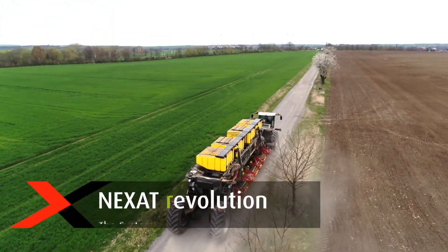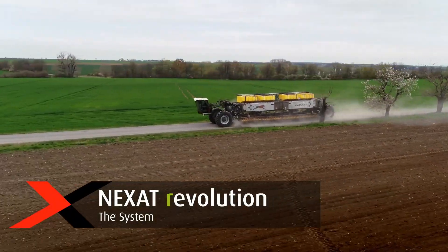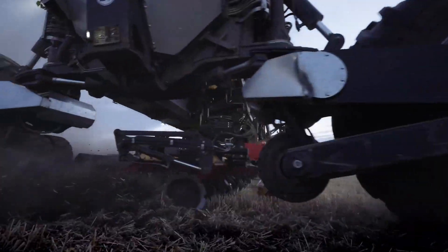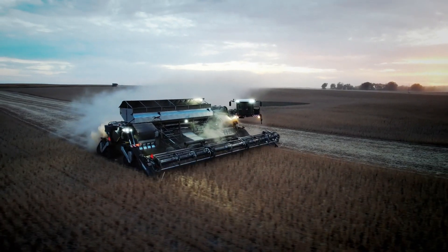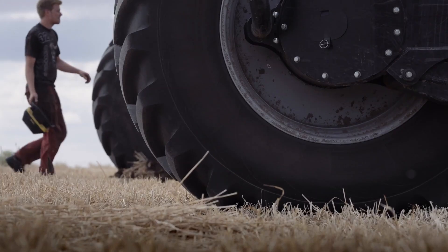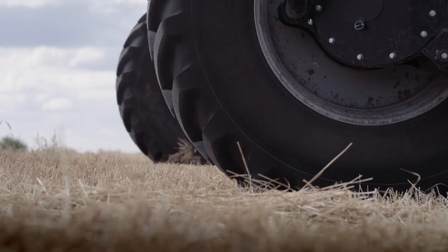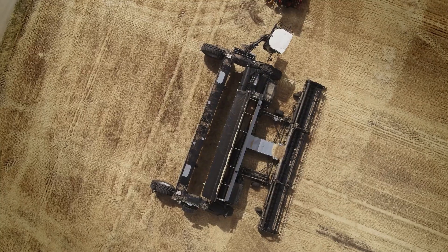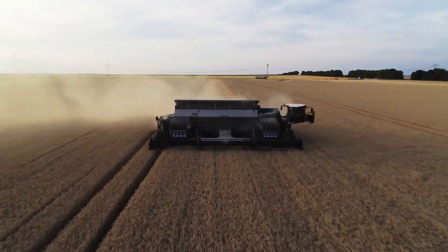Chapter 5: Nexat, the Swiss Army Knife of Farming. Hold on to your hats, because things are about to get seriously futuristic. Forget everything you thought you knew about farming, because the Nexat is here to rewrite the rulebook. This isn't just a machine — it's an entire agricultural system all rolled into one. A platform so versatile and adaptable that it can handle every stage of the farming process, from tilling the soil and sowing seeds to spraying crops and harvesting the bounty. It's like the Swiss Army Knife of farming, only a million times cooler.